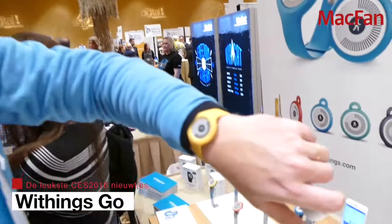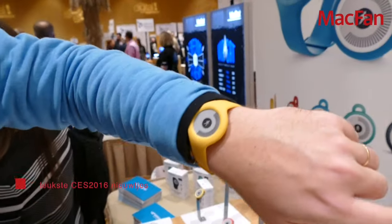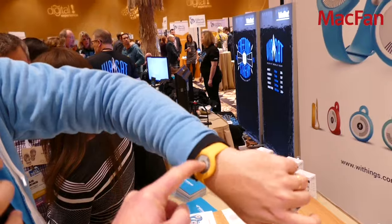We have the Withings Go, which is the newest addition to the range of trackers that Withings has. It's a very fun-to-wear product — as you can see it's colorful. It can be worn as a wristband or even as a clip; you can change the wristband and the clip. It's a very accessible product because it's very easy to use.